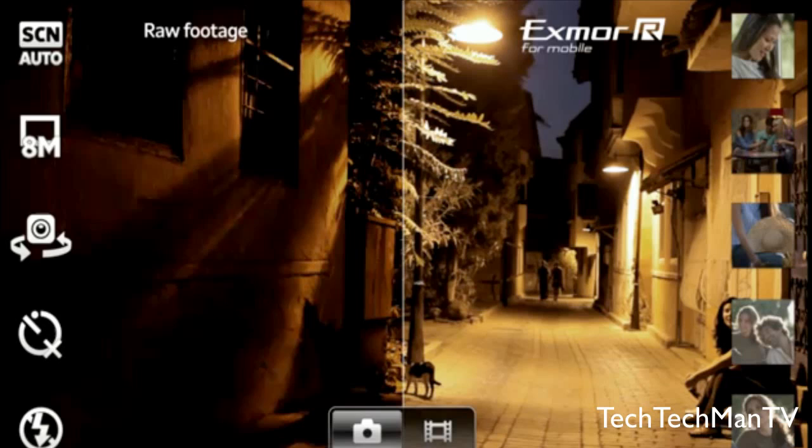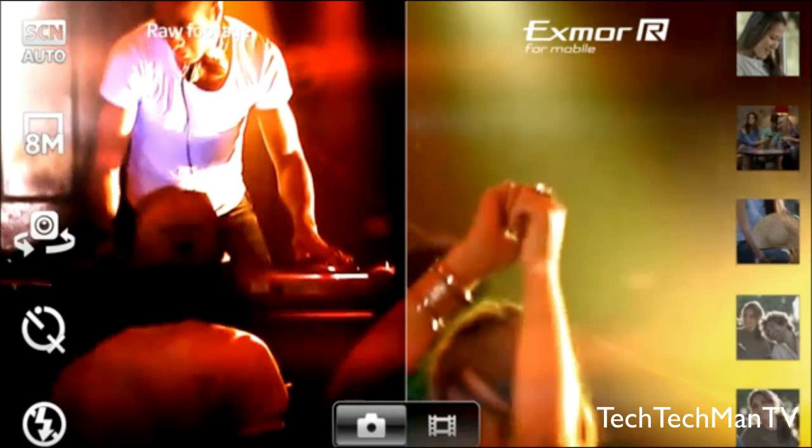Sony actually has a short video up on YouTube, which I'll include in the link in the description below, and you can see there's a huge difference in low light, which I'm definitely looking forward to testing out on my own with this camera.